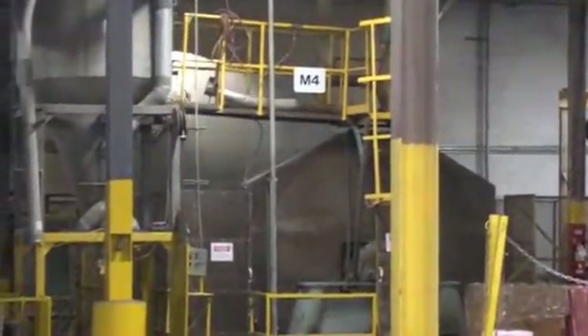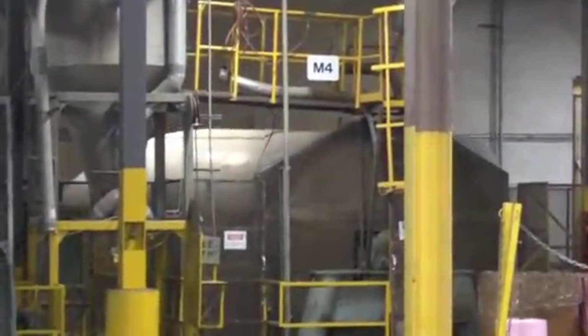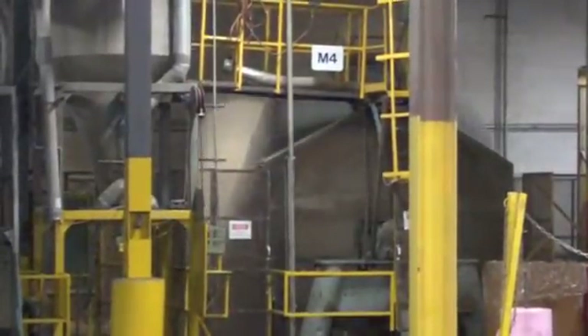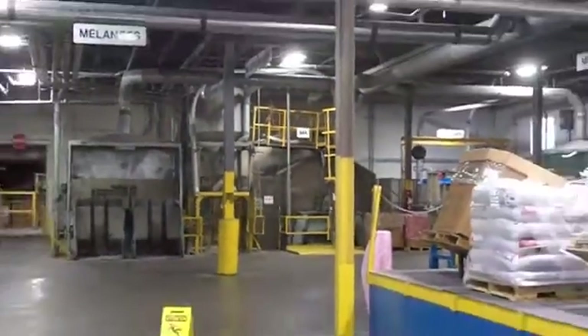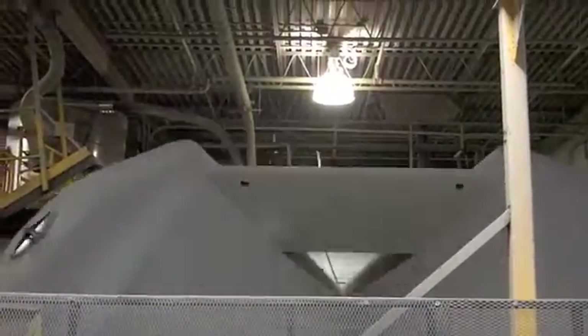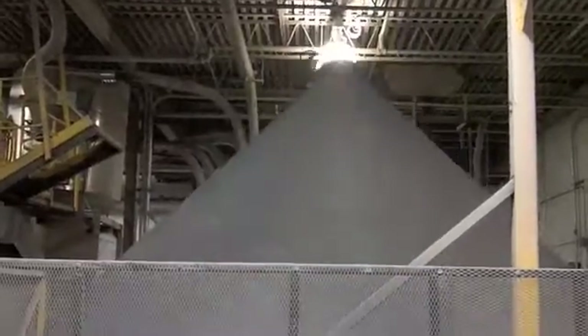A gigantic machine churns and churns the mixture of plastic for more than an hour. When the mix is done, it's melted down and extruded through this machine at a very high temperature.